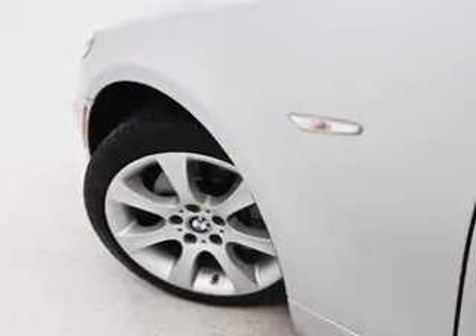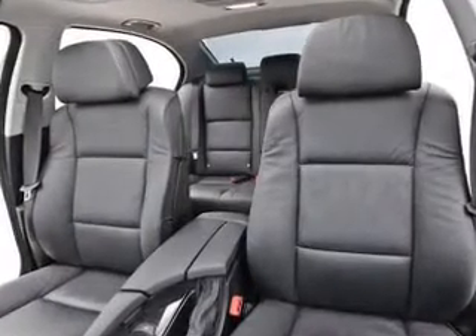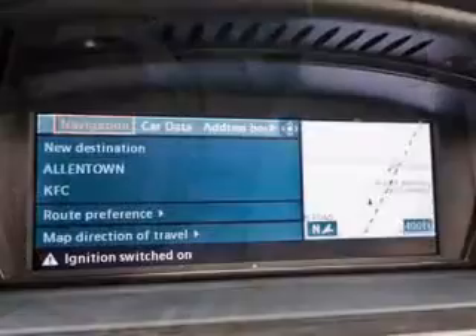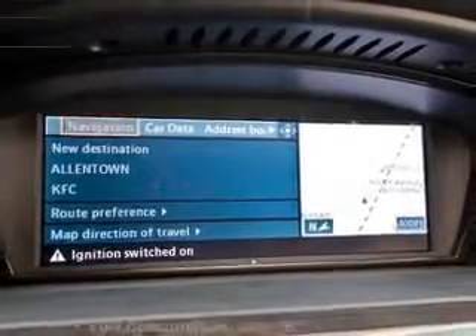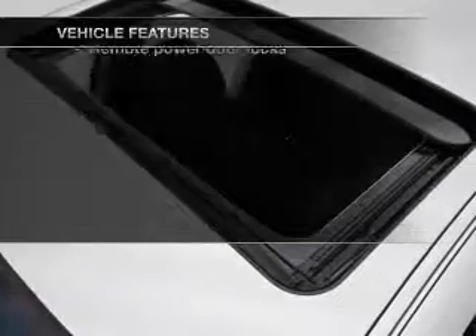Premium wheels give a more luxurious look. You will appreciate the safety feature of anti-lock brakes. Let the outside in with a built-in sunroof, and pamper yourself with memory settings. With these notable features, you won't want to miss out on the opportunity to own this amazing ride.